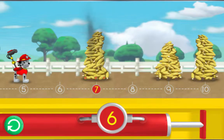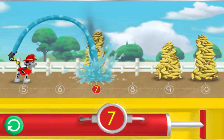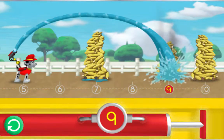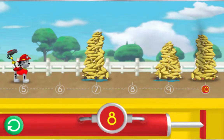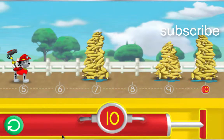Pump the water so I can spray the corn over the number seven! The number on the pump needs to match the number. Awesome! Let's keep going! Pump the water so I can spray the corn over the number nine! The number on the pump needs to match the number under the corn. We make an amazing fire rescue team! Let's keep going! Pump the water so I can spray the corn over the number ten. Great job! You helped Marshall spray the corn to keep it all from popping.